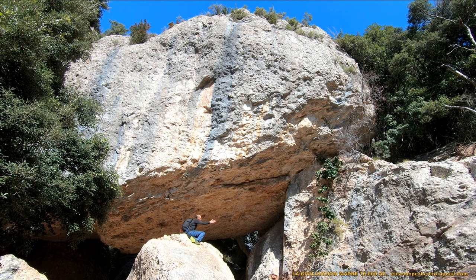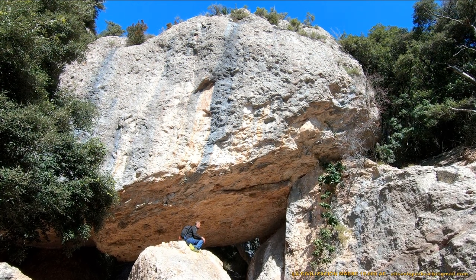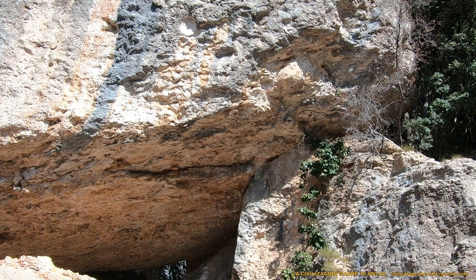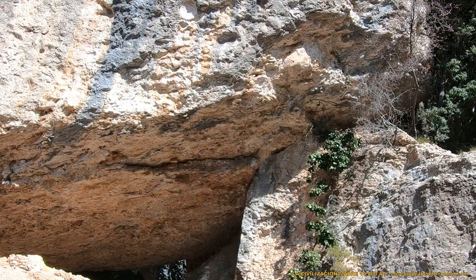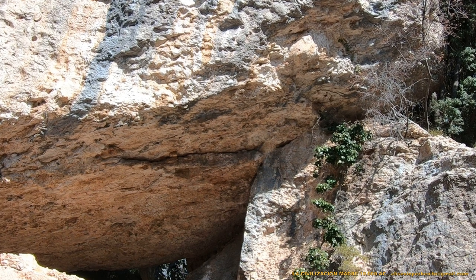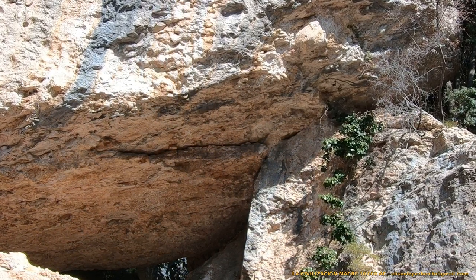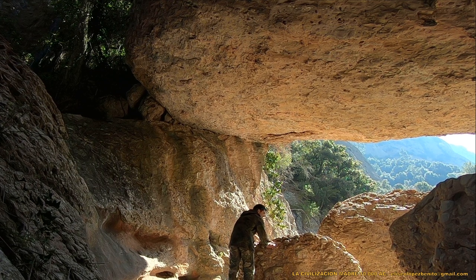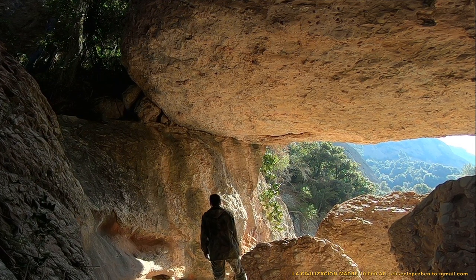Dos zócalos laterales y dos enormes ortostatos soportan esta caja superior, un bloque con mil toneladas de peso. Desde la vista frontal podemos observar cómo el bloque de mil toneladas permanece asentado sobre el zócalo de la lateralidad derecha, y se trata de un encaje perfecto sin fisuras, lo que representa alta tecnología. Estamos en el interior del templo, donde podemos apreciar el asiento de la caja superior con el zócalo de la lateralidad derecha.